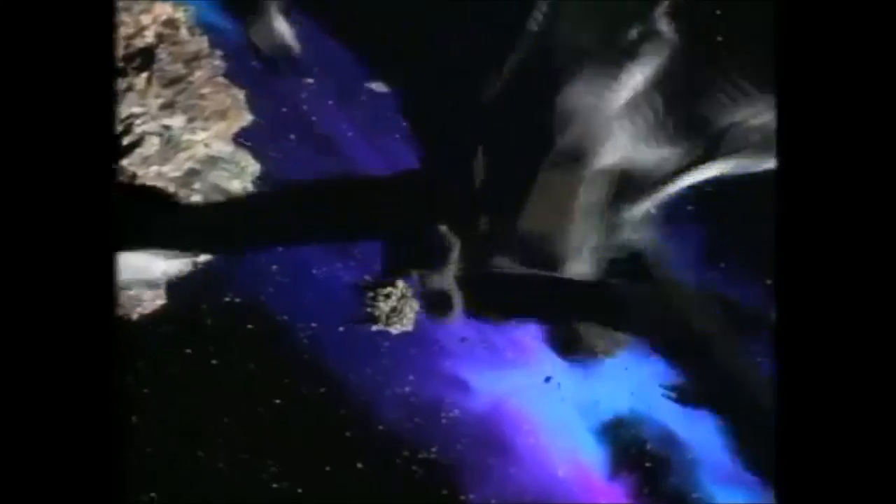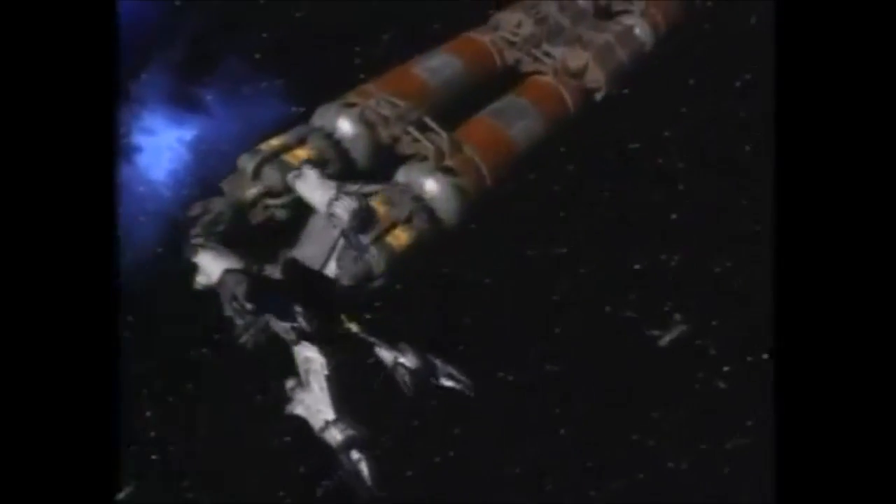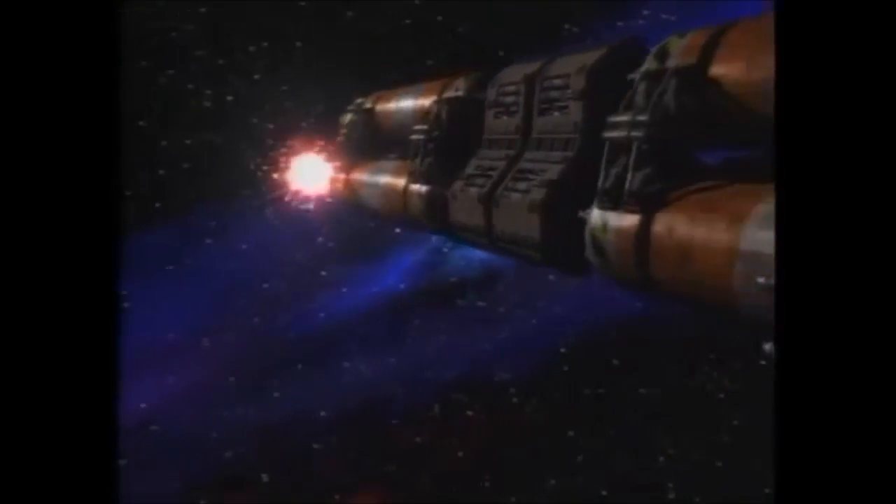This is Commander Jeffrey Sinclair of Babylon 5 to raiding parties — surrender your vessels or be destroyed. We really wanted to create a more colorful-looking universe. That sense of rich, multi-layered textures extends to every aspect of Babylon 5's production.